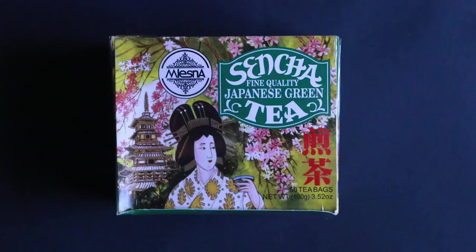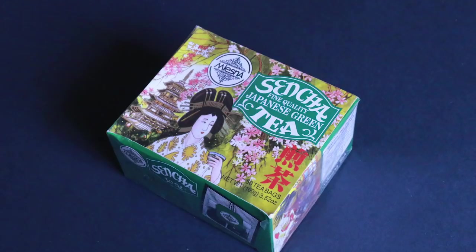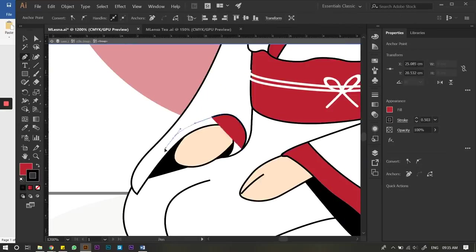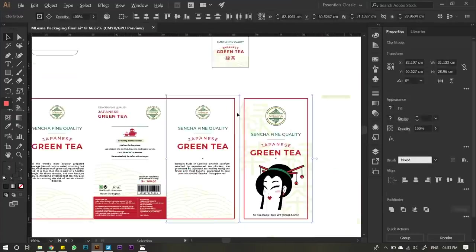The package I've chosen is for Japanese green tea. It has a lot of elements on it, making it very crowded, so my job is to make it as minimalistic as possible. This assignment is going to be a challenge — I'm not sure where to start, which references to look at, or how to design the product. I'm more of an illustration person, so packaging layouts are very tricky for me.